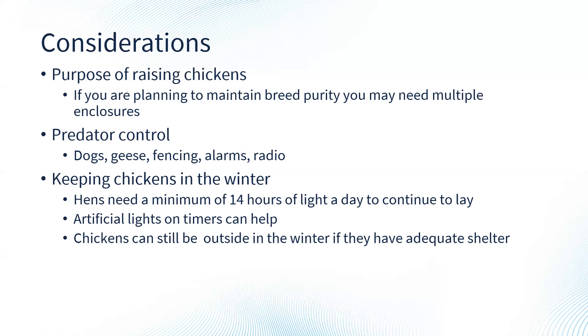Using a timer for artificial lights is very helpful — we just use a cheap Christmas tree light timer. Chickens can still be outside in the winter as long as they have adequate shelter; the most important thing is a windbreak and somewhere to keep their water from freezing. In wintertime, especially if expecting egg production, increase their diet a bit because they're expending energy to stay warm and to lay eggs.